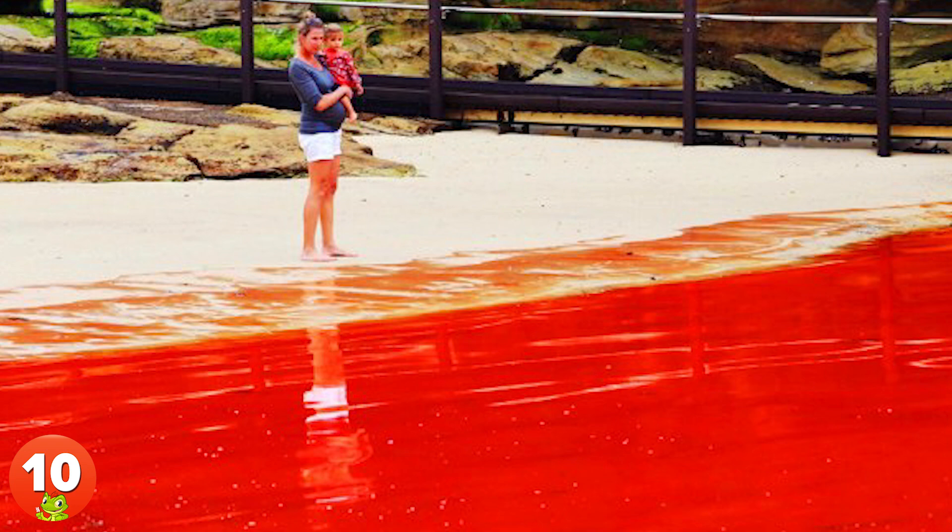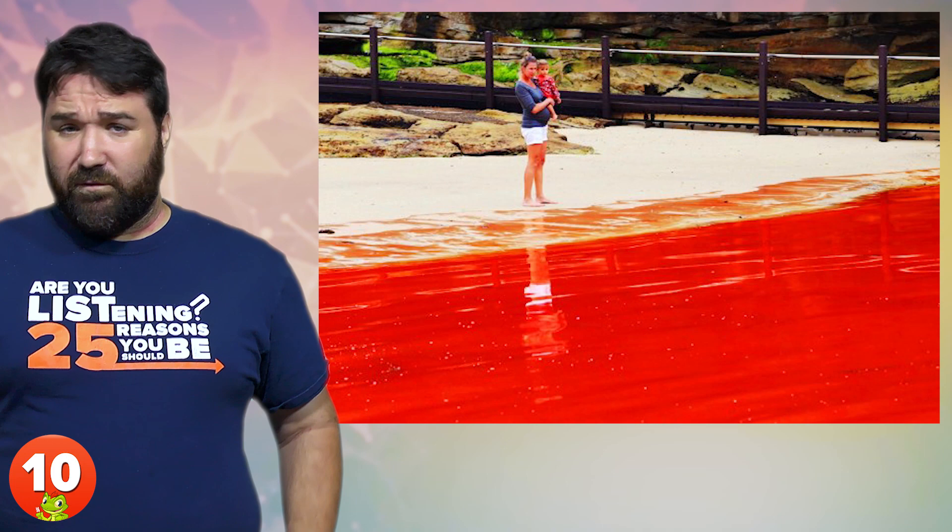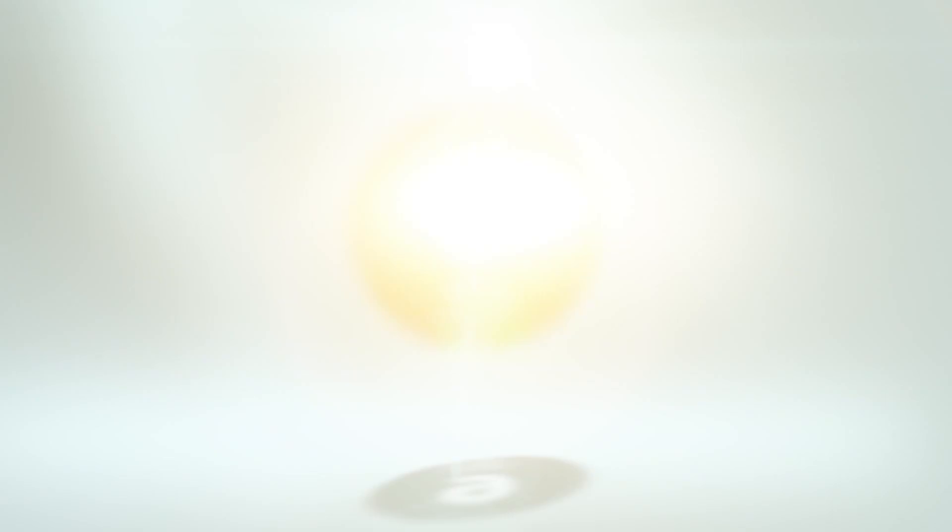10. Officially known as an algal bloom, the so-called red tide is a natural phenomenon in which algae accumulate rapidly in water, converting entire areas of an ocean or beach into a blood-red color. Pretty, but also not good.